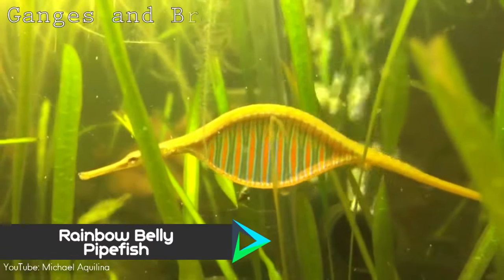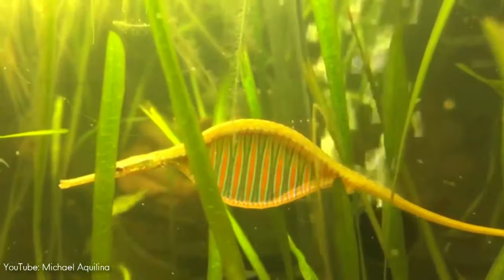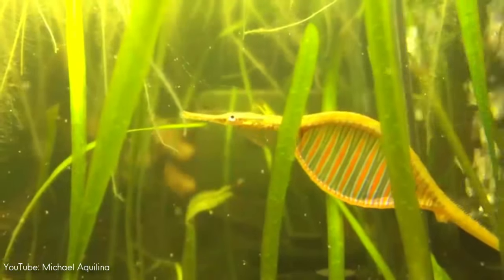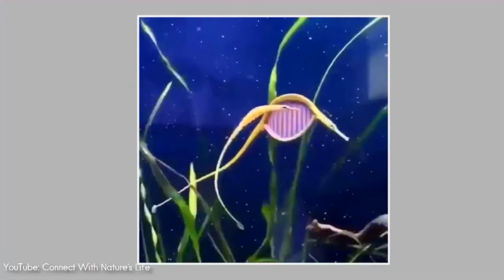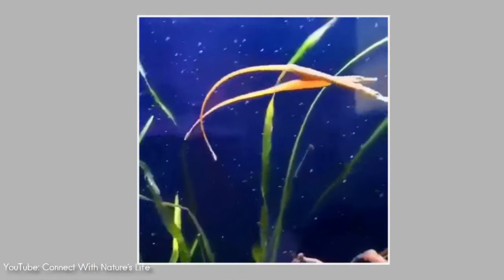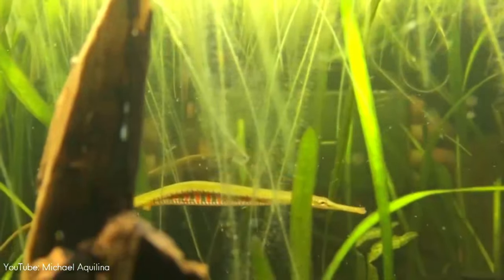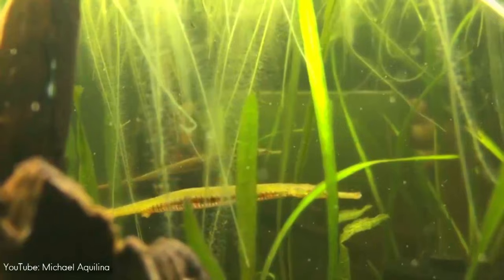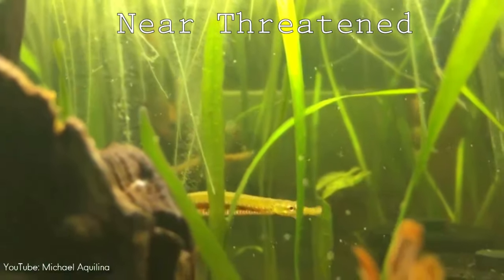Number 7. Found in the Ganges and Brahmaputra rivers in India and Bangladesh, the Rainbow Belly Pipefish is a fully freshwater species, unlike many other pipefish that tend to have tolerance towards brackish waters as well. During the mating ritual, one can see how beautiful this species is when the female extends her colorful striped sail. Unfortunately, the numbers of this species have diminished in the wild over the past decade due to flooding and pollution in their freshwater habitat, and it is now considered a near-threatened species by the IUCN.